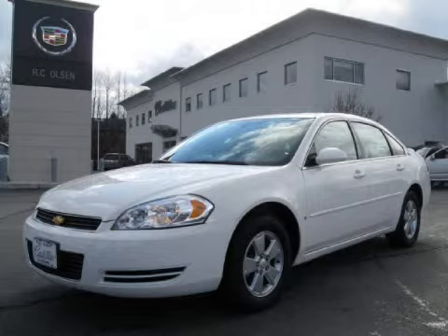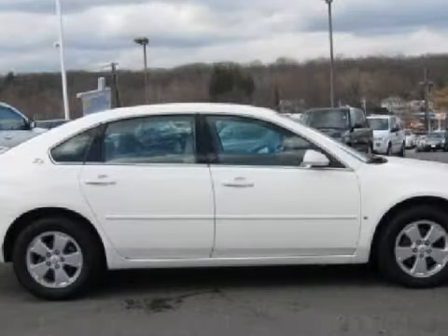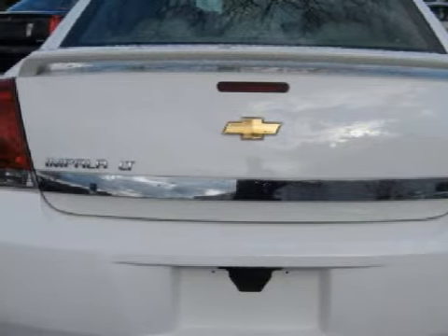We proudly present this great 2008 Chevrolet Impala Limited Edition. This four-door sedan is powered by a 3.5-liter six-cylinder 12-valve engine, a smooth-shifting four-speed automatic transmission, and has front-wheel drive. It only has 27,013 miles.